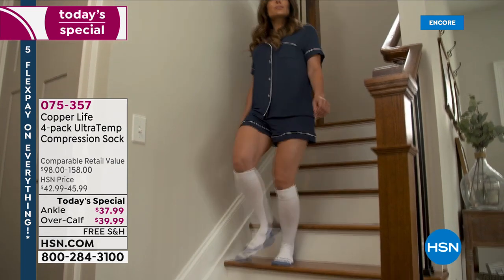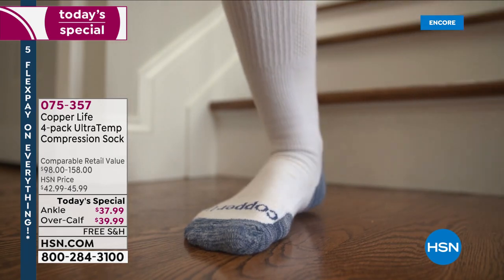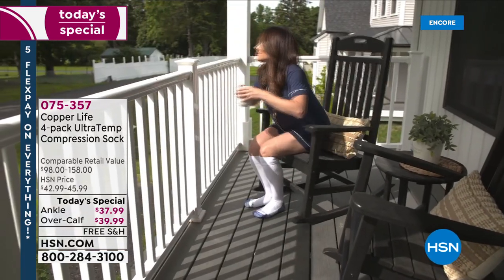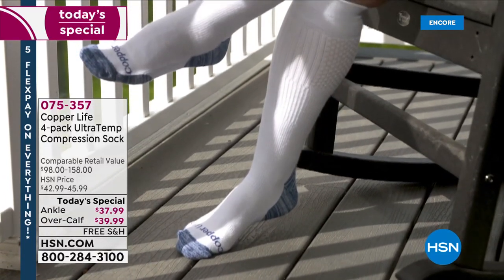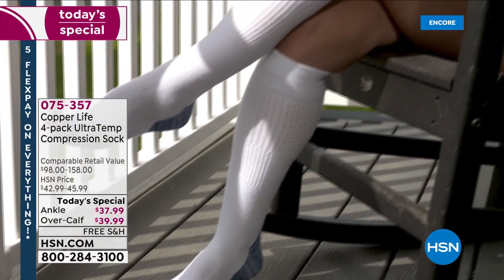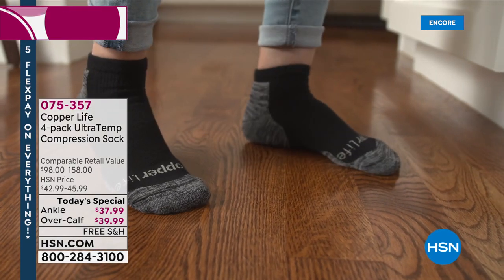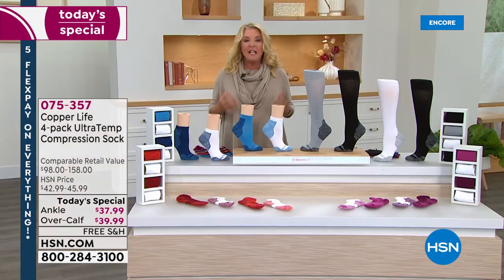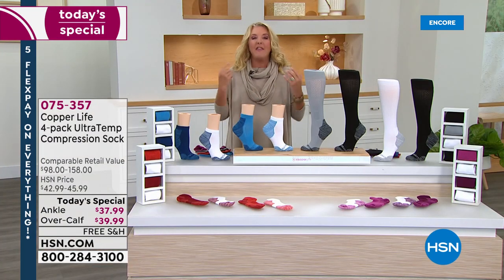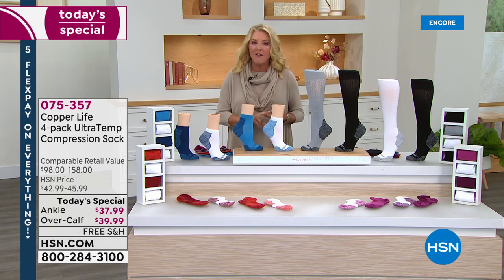When you hear the word compression socks, what do you instantly think? They're ugly, ribby, they hurt your legs, you itch when you take them off, they're uncomfortable and hard to put on. There are so many negative things about compression socks — until Tommy Copper and Copper Life came around. They decided to take that category, which is really good for your health, and make it stylish and even better than ever before.